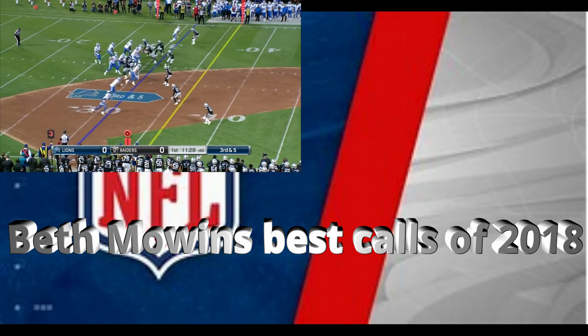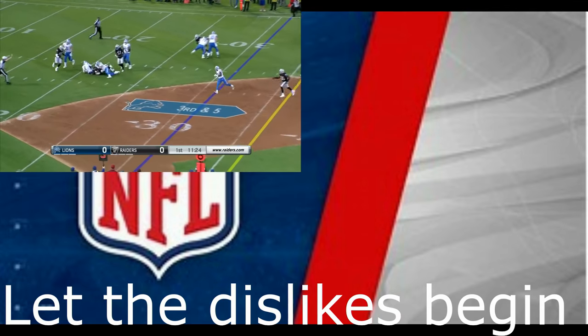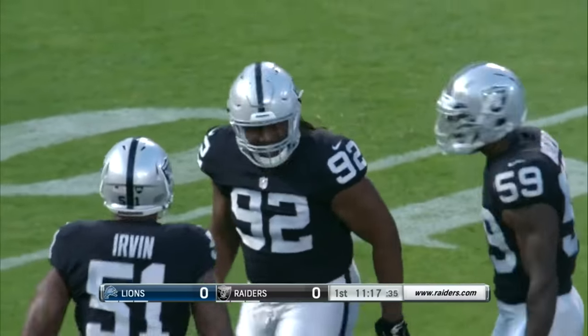Gunther likes the four-man rush on third and five, and Castle goes down in the grasp of one of those rookies — P.J. Hall, the second-round pick out of Sam Houston State.